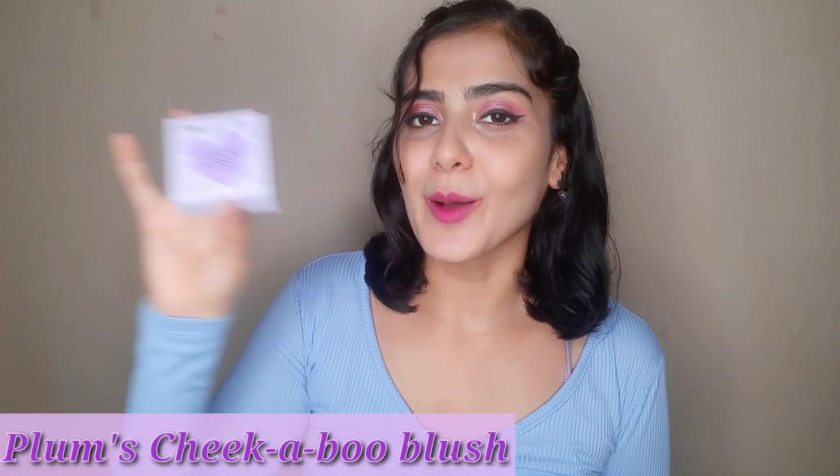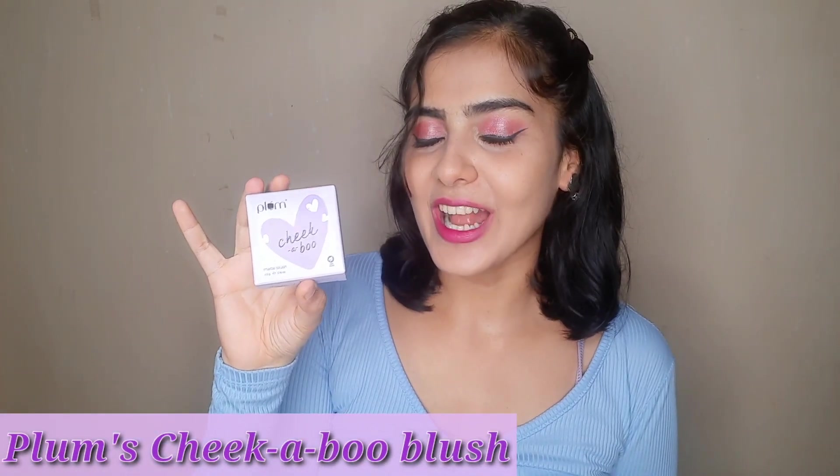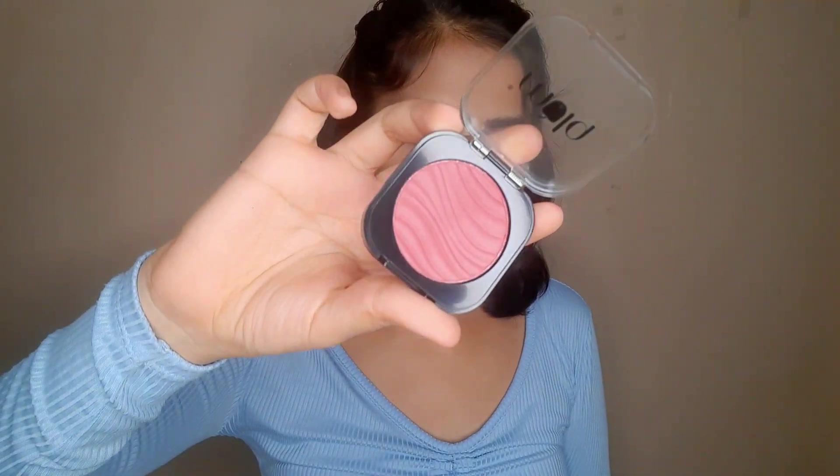First off, we'll start with the product I used in my makeup look — that is the Plum Cheek-A-Boo Matte Blush in the shade Rose On You 122. Did you guys see the cute packaging? Let's take a look. It is a very rosy shade — so yeah, let's try this on.